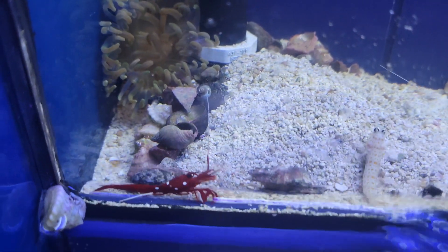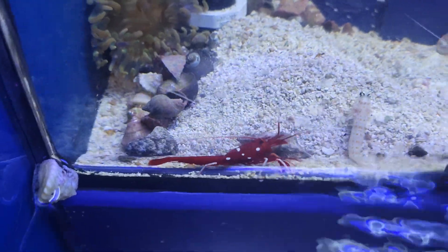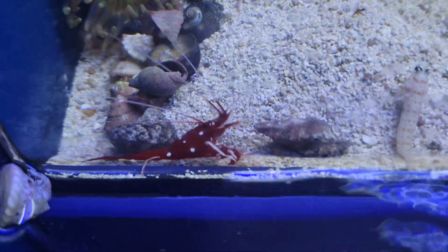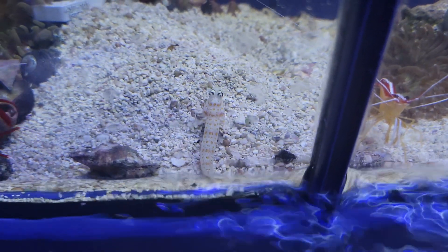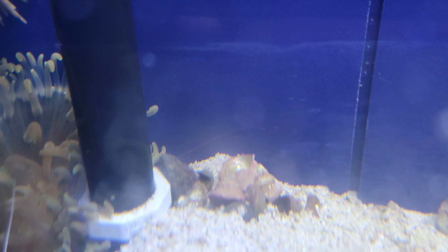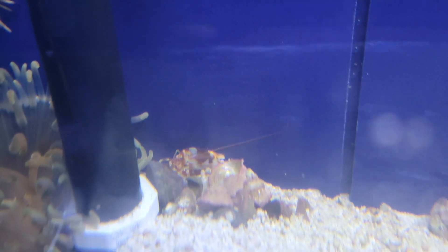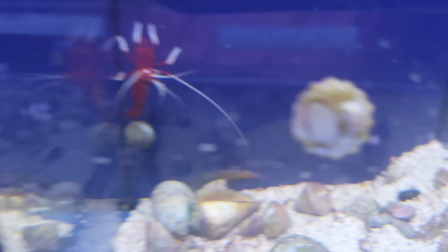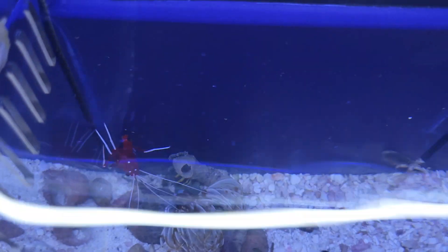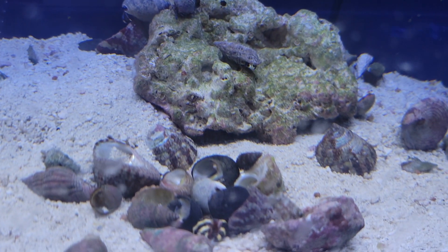Moving right along to the invert system, it's wonderful to see some gorgeous blood shrimp back in stock — just one of the absolute most beautiful inverts out there. We've also got a handful of gorgeous little orange spot prawn gobies, as well as plenty of gorgeous tiger pistol shrimp. Really like the look of that one. There's some more blood shrimp — tried to stock up on a few since they were finally available — as well as a few more of those little gobies.